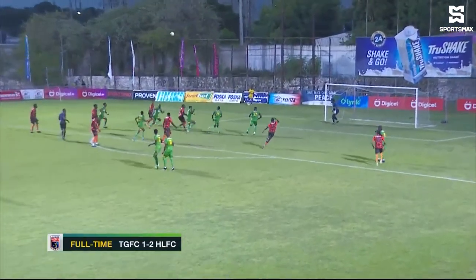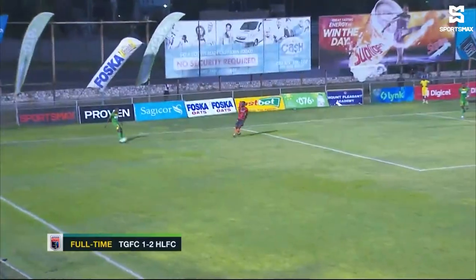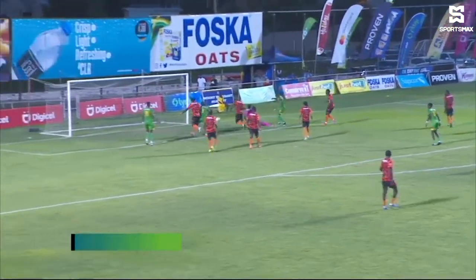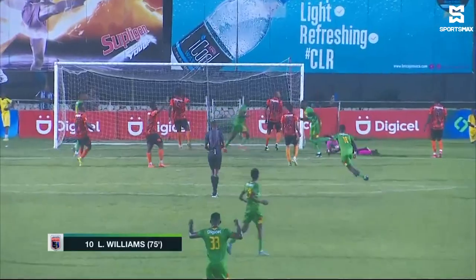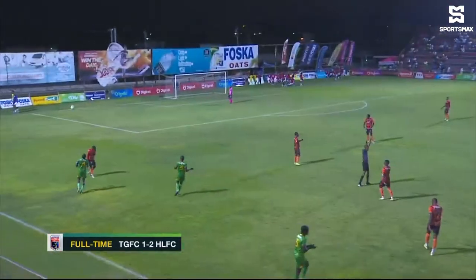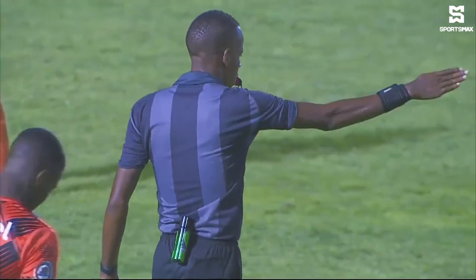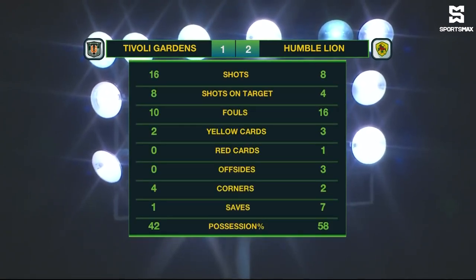How did he manage to get his foot around there? Then the header over the top — Andre Clennan missed the opportunity — and then a wonderful save from Smith. As Tivoli Gardens tried to get something, the person who did get something across the line was LaVon Williams in the 75th minute of play, converting from well inside the box for the go-ahead goal. Tivoli Gardens with 16 shots, eight on target; Humble Line with eight shots, four on target. Humble Line the more physical team with 16 fouls, three yellow cards and one red card.